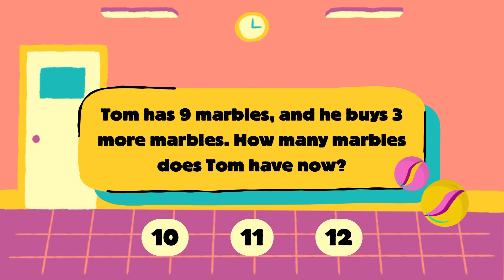Tom has 9 marbles and he buys 3 more marbles. How many marbles does Tom have now? Is it 10, 11 or 12?